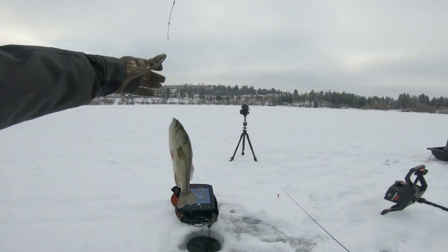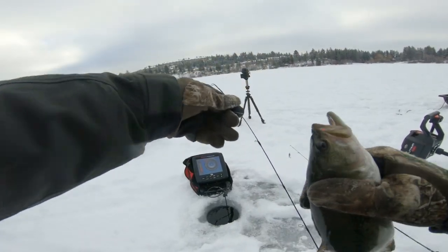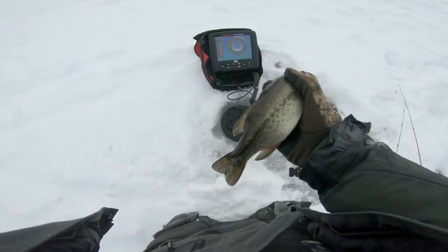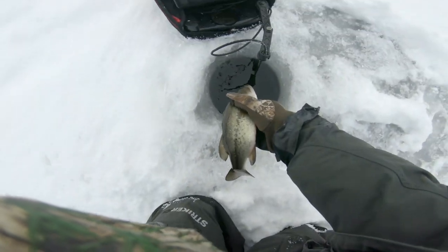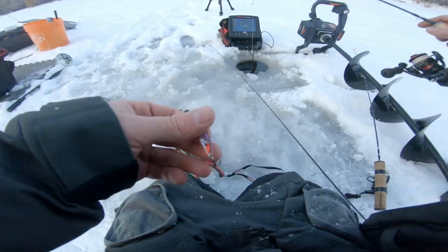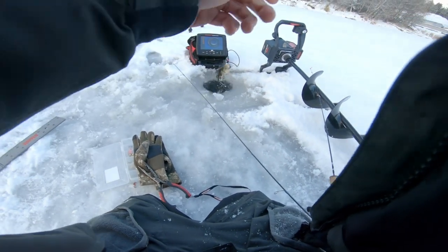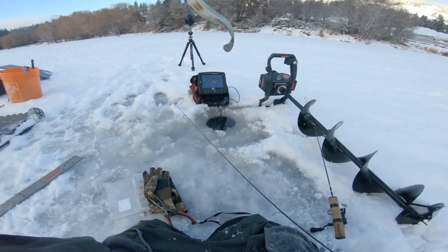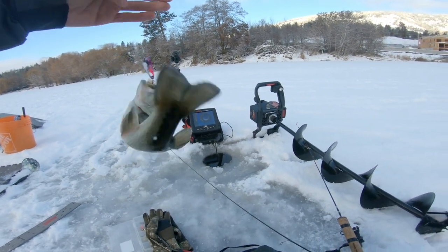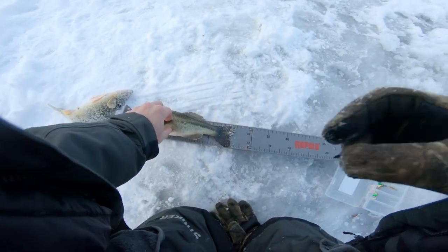Oh no, it's a bass again — this is not what we're fishing for. Trying to get a few perch home. Got one on — oh, this looks like a bass. That is a better largemouth, the best largemouth I've caught from here today — just over 10 inches.